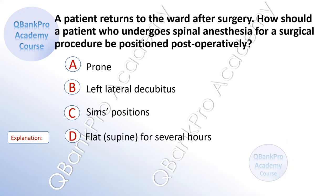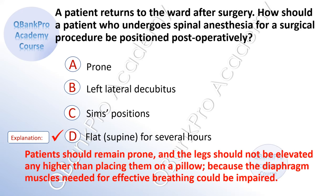A patient returns to the ward after surgery. How should a patient who undergoes spinal anesthesia or a surgical procedure be positioned postoperatively? A. Prone. B. Left lateral decubitus. C. Sims position. D. Flat for several hours. The correct answer is D. Flat supine for several hours. Patients should remain flat and the legs should not be elevated any higher than placing them on a pillow, because the diaphragm muscles needed for effective breathing could be impaired.